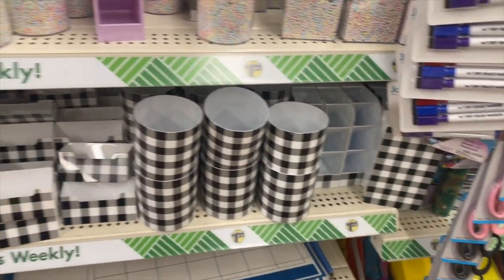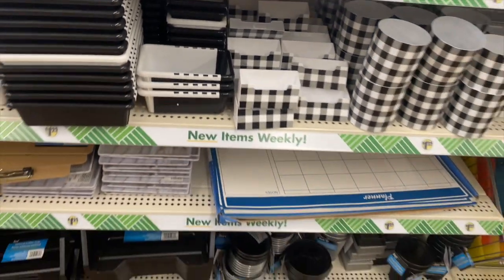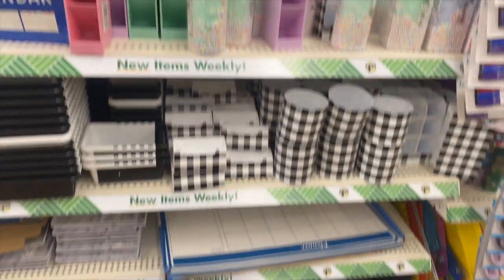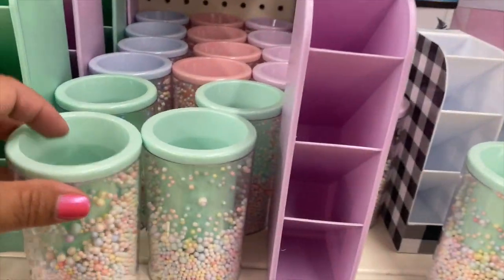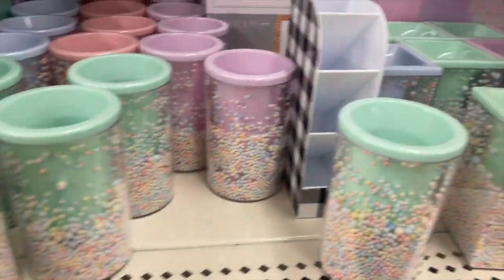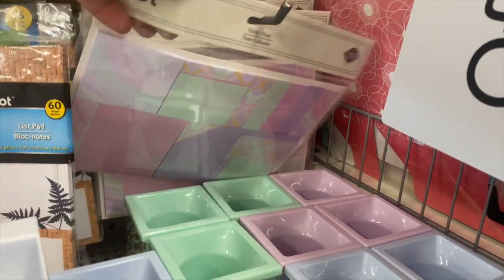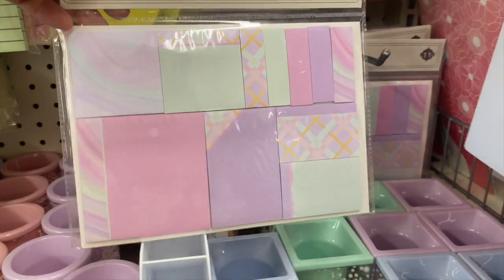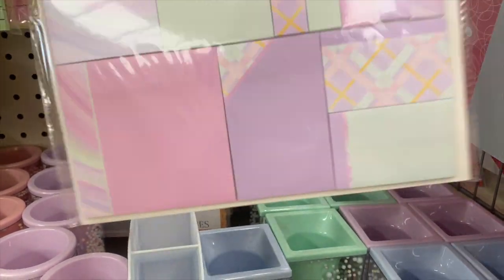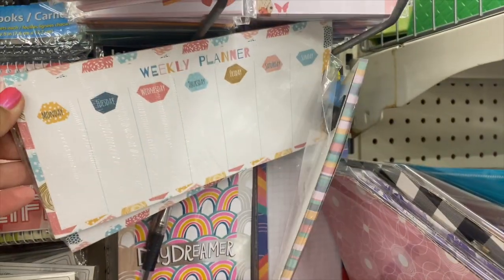Over there for the pens, more little trays. These are really cute though. I really like these — these look fun. Oh, and they have a square one. Oh look at this, that's cute, and it comes in all sizes. Another one over here — weekly planner.